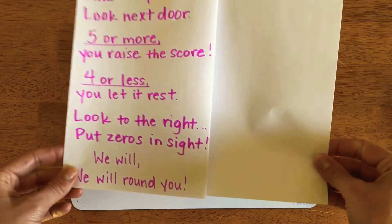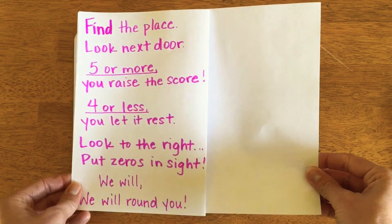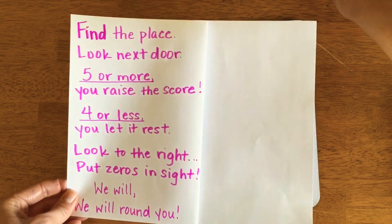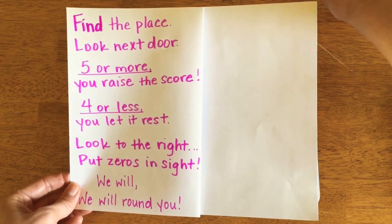There's a fun method to learning the steps of rounding and it goes in the form of song lyrics. The song is in the tune of We Will Rock You by Queen and it goes something like this.